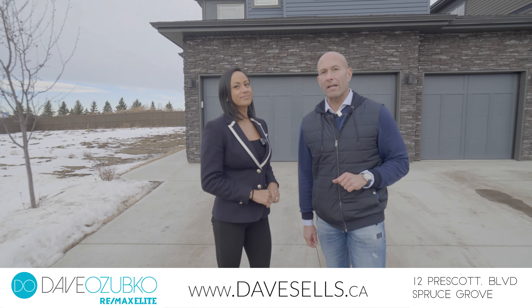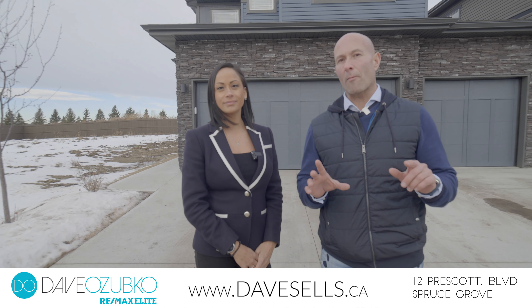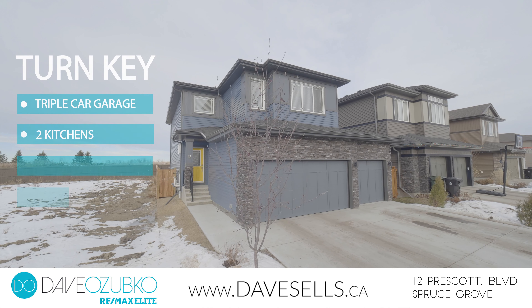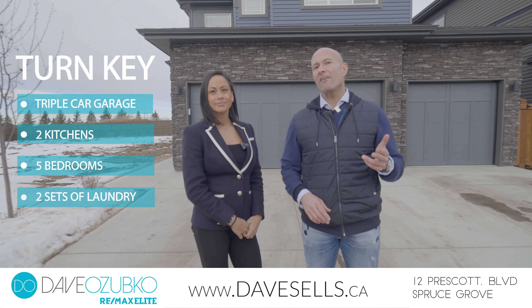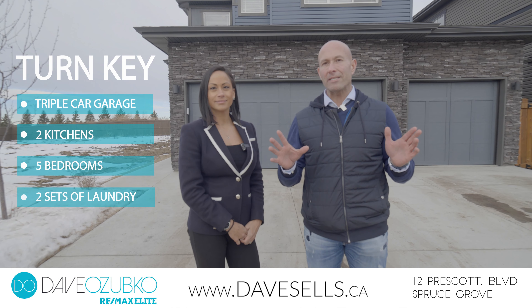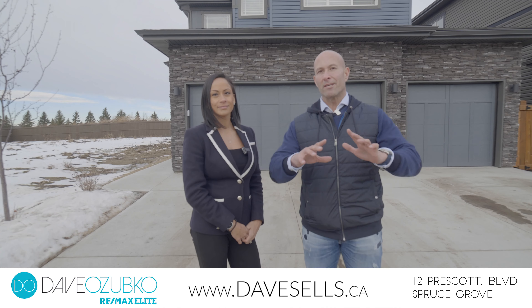Do you have an extended family? Are you looking for a multi-generational home? Well, this property will check all those boxes with a triple car garage, two kitchens, five bedrooms, and two sets of laundry. This house is completely turnkey with a fenced deck and landscaping, and anxiously awaits its new family.